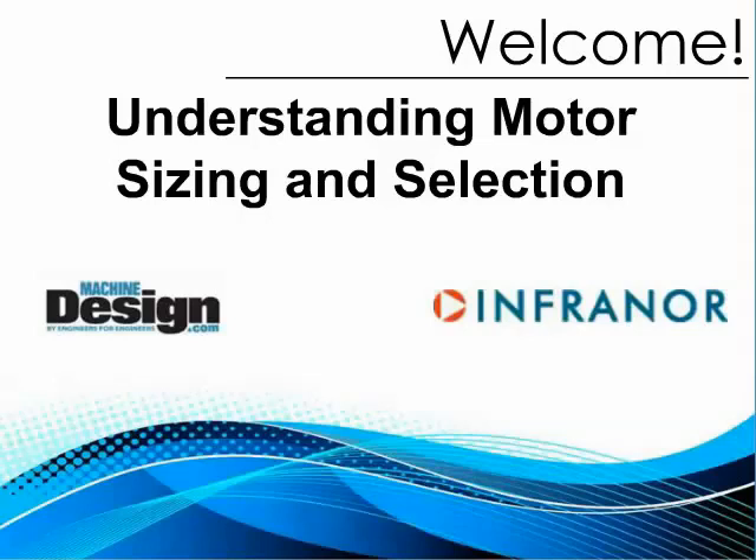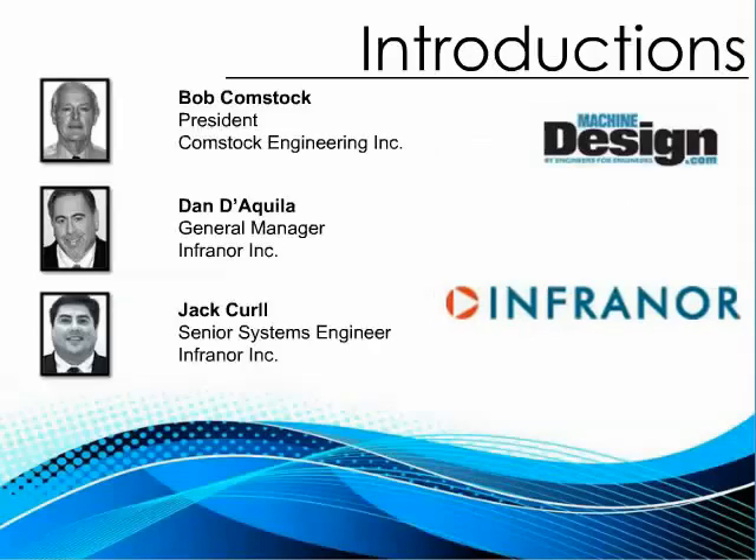Jack Curl holds a bachelor's of science degree in electrical engineering from Worcester Polytechnic Institute. In 1990 Jack entered the motion control industry as an applications engineer for CMC Torx Systems. He moved on to Pacific Scientific in 1994 to later become applications engineering manager. Jack went to work at Elmo Motion Control in 2006 as a field automation engineer and in 2007 came to Infernoir Incorporated, currently as senior systems engineer.